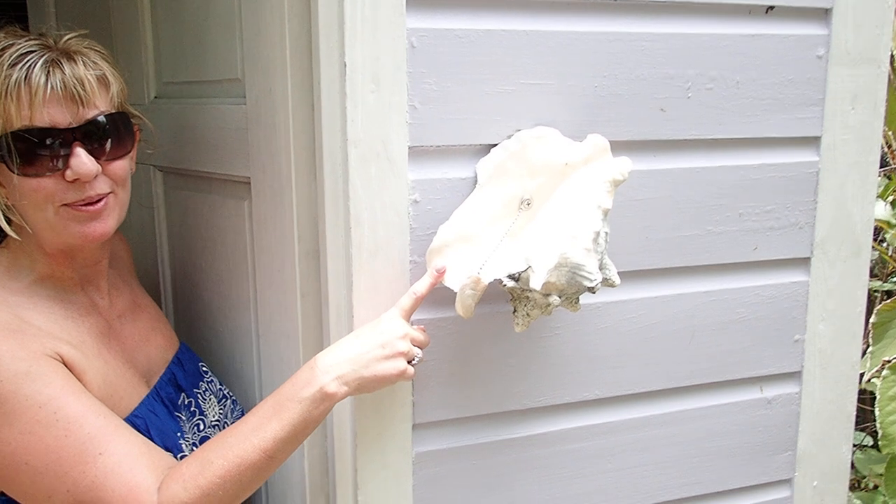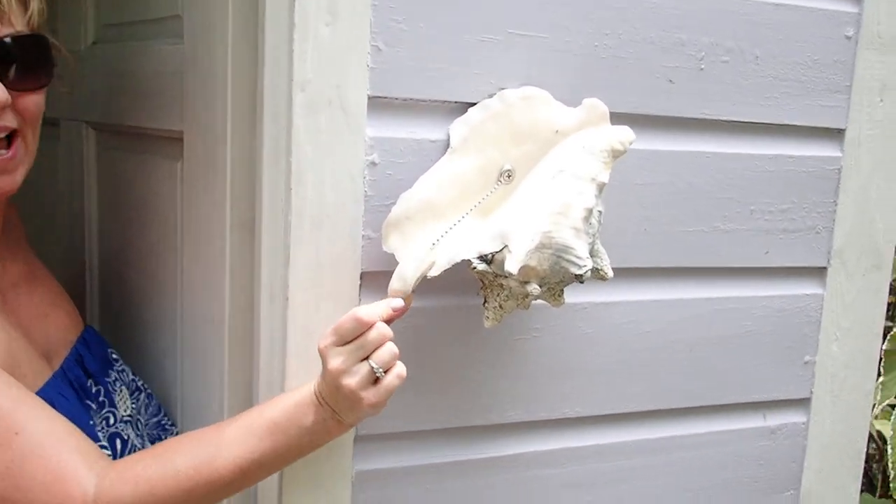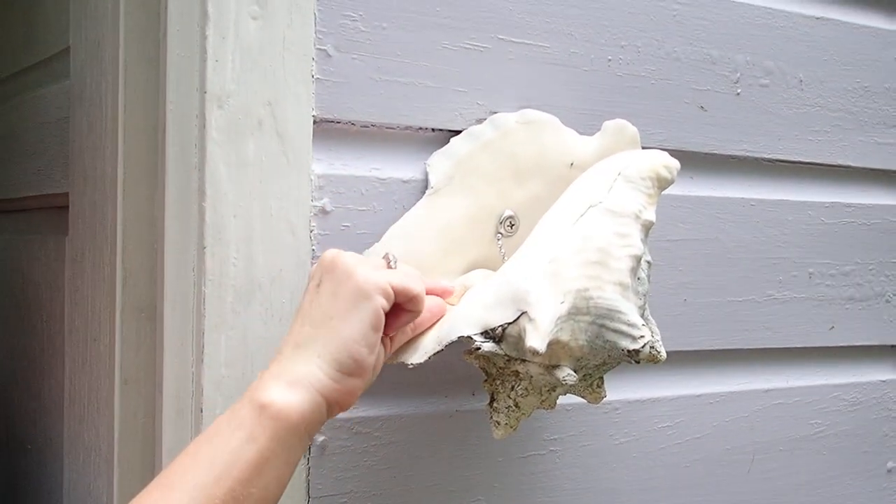Welcome to our apartment. Here's our little indicator whether we want to be disturbed or not. When the shell is out, we're out. When the shell is in, it means do not disturb — we're busy.